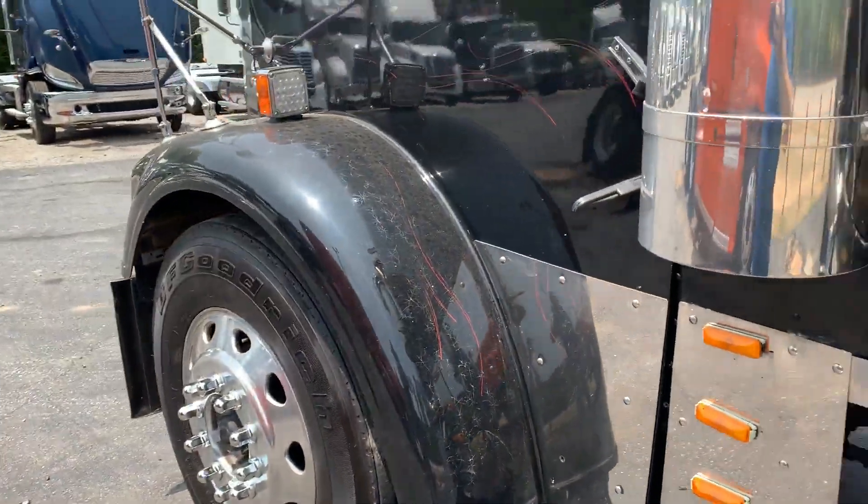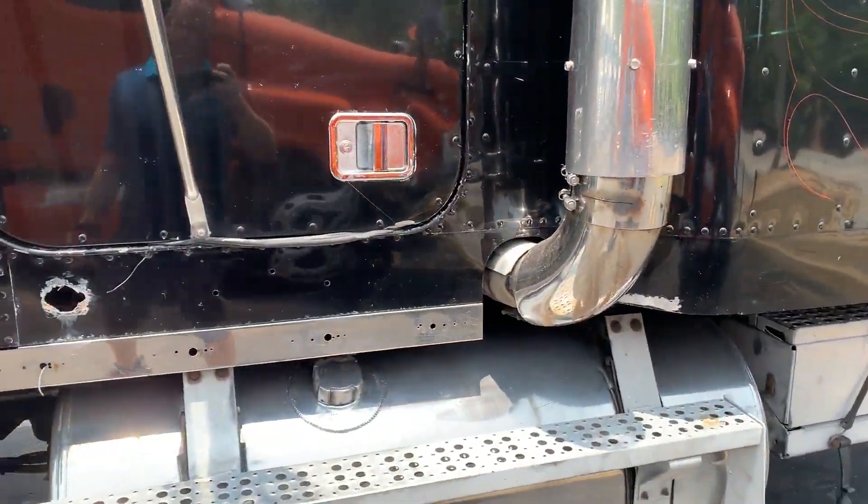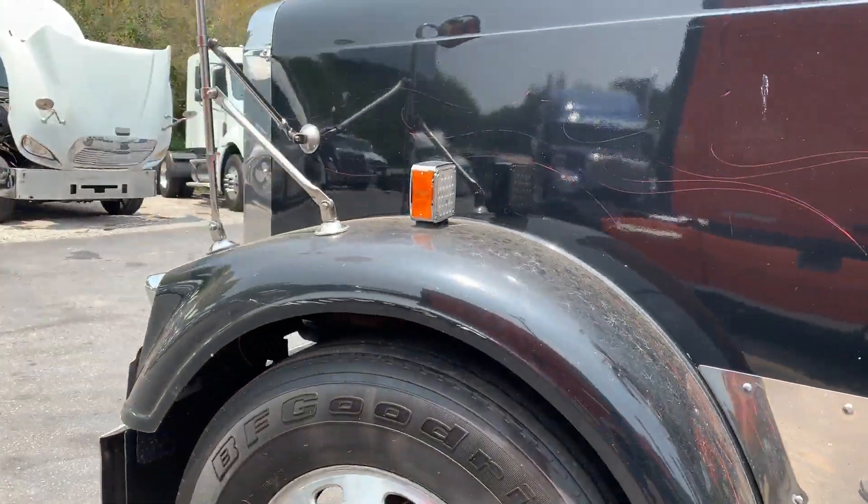Hello everyone, this is stock number 692. This is a 1999 Freightliner FLV Classic.